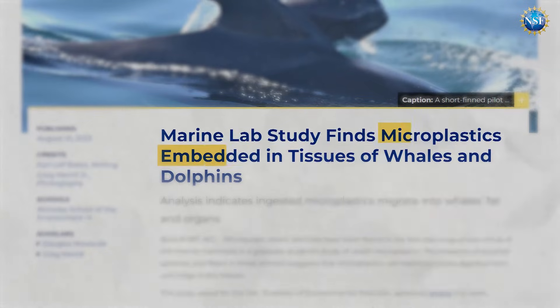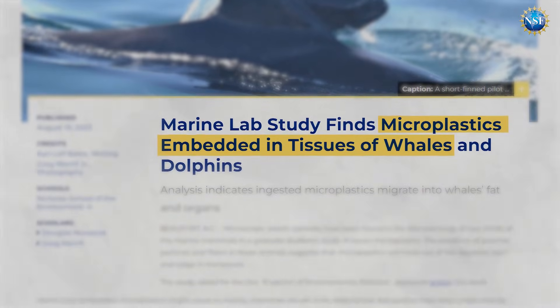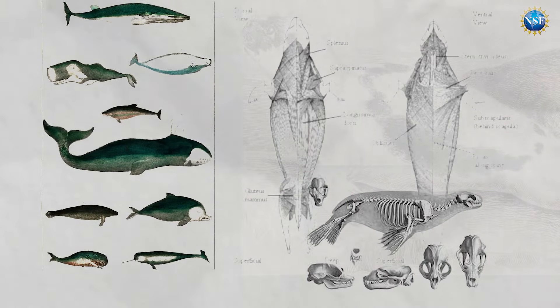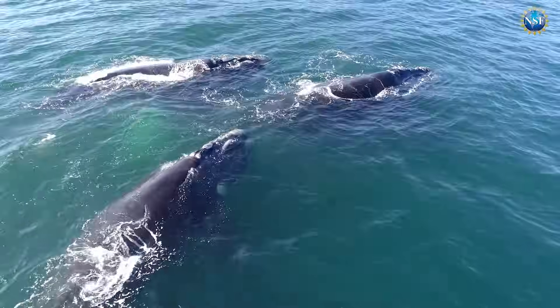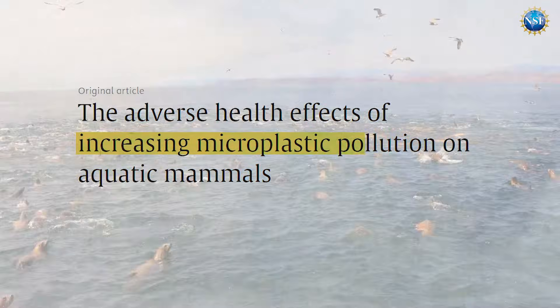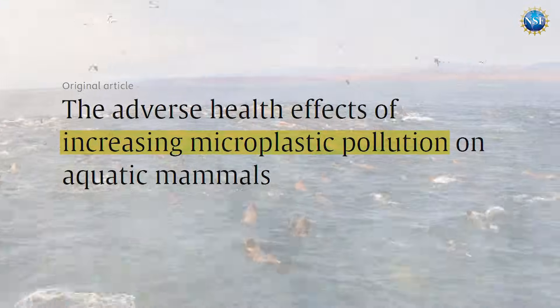A 2023 study supported by the U.S. National Science Foundation found microplastics in the blubber, lungs, and acoustic organs of whales and seals. Other studies of microplastics in marine mammals found health impacts ranging from impaired immunity, reproductive toxicity, altered metabolism, and cancer risks.